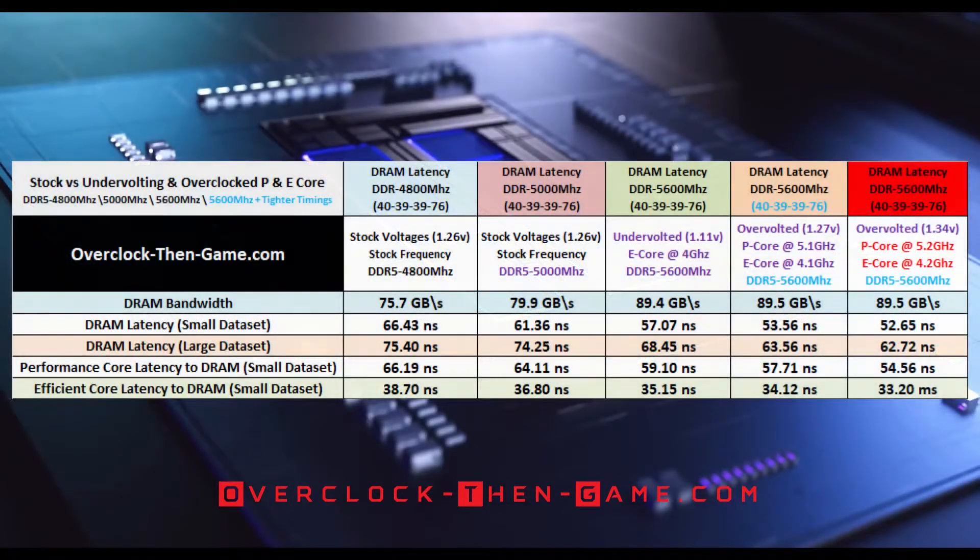Let's take a look at the DRAM latency and the DRAM bandwidth. I will be comparing the stock and overclocked settings while showing all of my results thus far. Starting with the DRAM bandwidth, I have increased my bandwidth from 75.7 gigabytes to 89.5 gigabytes, which is an 18% increase. The small data sets of DRAM latency shows a latency decrease from the stock 66.43 nanoseconds to 52.65 nanoseconds — a 25% difference in latency.